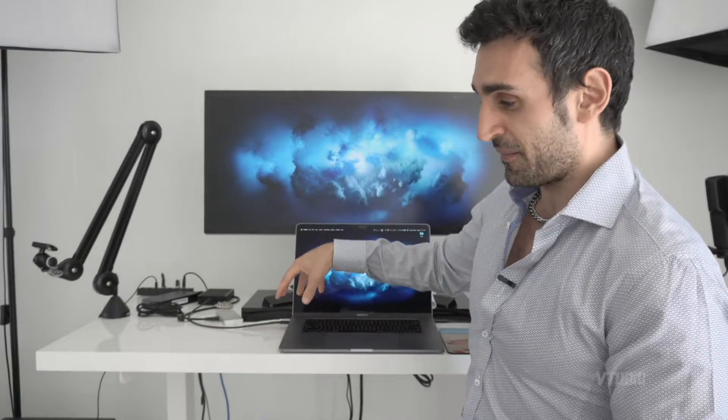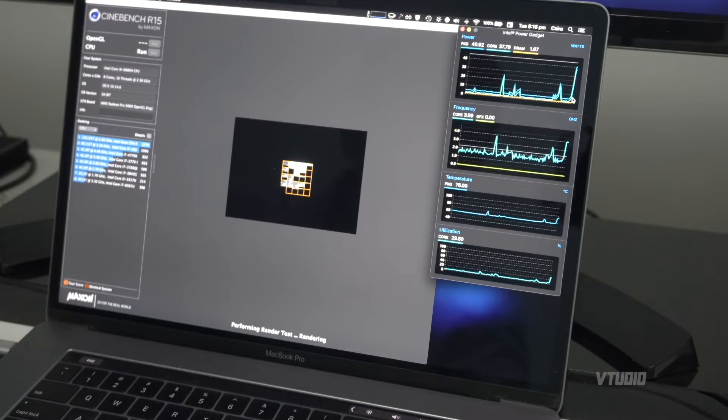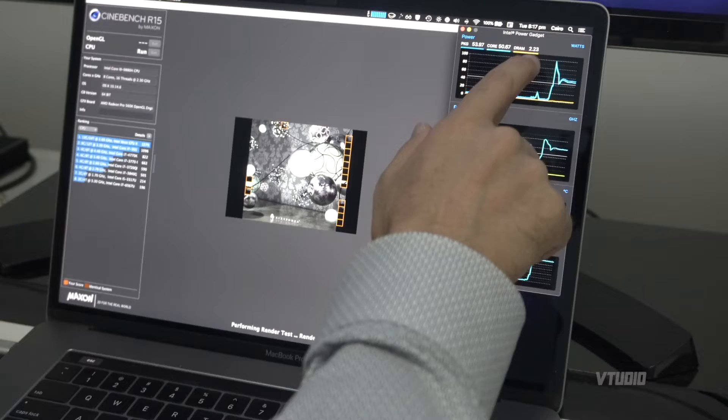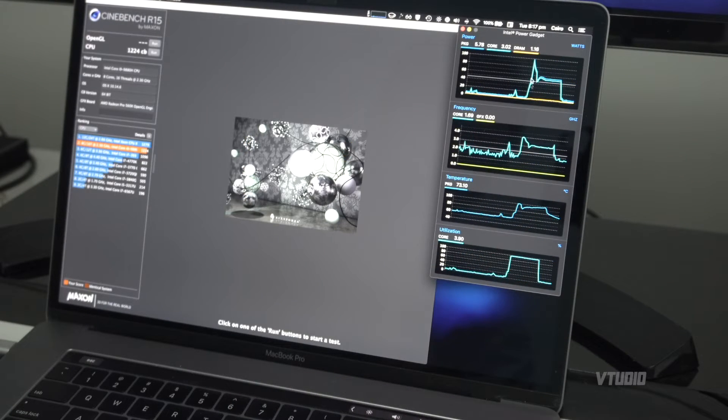It only has an 87-watt charger, but the i9 CPU can demand up to 100 watts of power on demand at any moment. Here in CineBench, hitting the CPU test, you can see at the beginning it shoots up to 100 watts, drains it straight away, hits its thermal limits, and the performance shot up to 4 GHz then dropped down because it got too hot — it spiked to 100 watts, demanded way too much, then dropped down to normal levels.